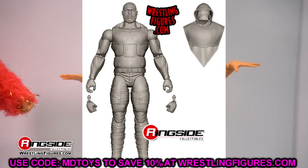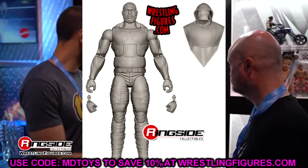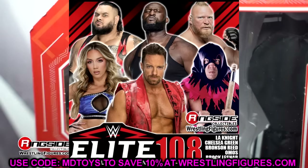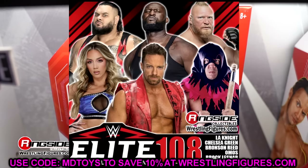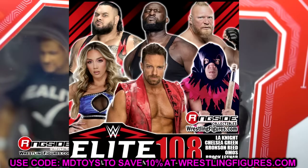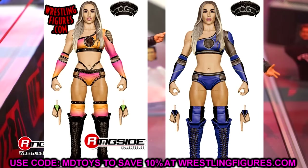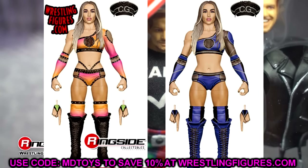Elite 108 is up for pre-order at Ringside Collectibles — use code MD Toys to save 10%. Omos is in there too. His Elite 97 was one of the top figures of 2022 and I had him in my top 10. He's coming with some sort of hoodie accessory — if it's cloth goods, sign me up. Brock Lesnar's in there too, though we don't really know what he'll look like. Chelsea Green is the chase variant and a lot of people have been waiting on her for a very long time.